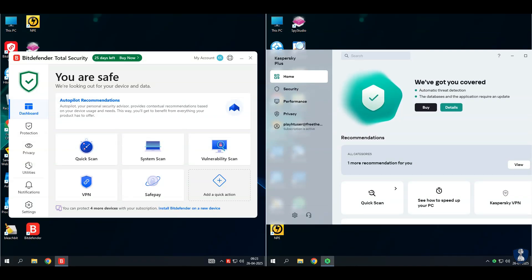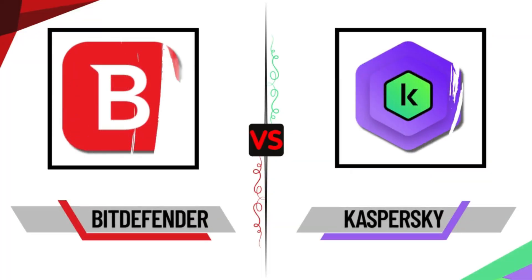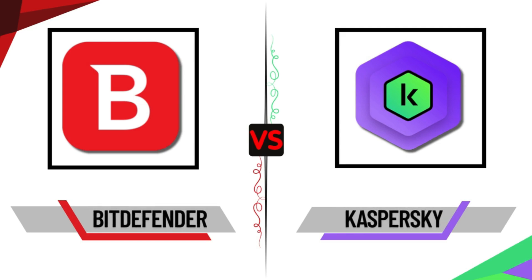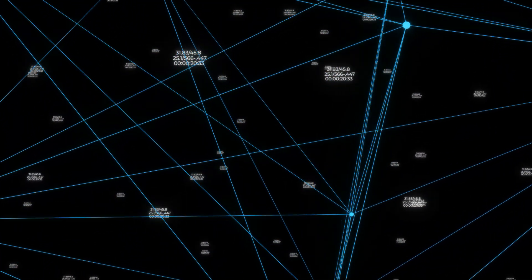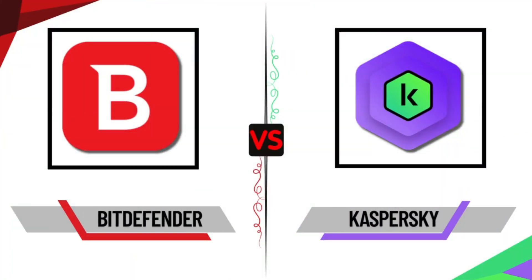Hello guys. Welcome back to another exciting video. I hope you're all doing great. Today, we have something really special lined up for you on your favorite YouTube channel, NB Infotech. On your demand for this test, I've chosen Bitdefender Antivirus and Kaspersky Antivirus for an epic showdown. We're putting them to the test against 100 extremely dangerous malware samples. Get ready for an action-packed antivirus battle.